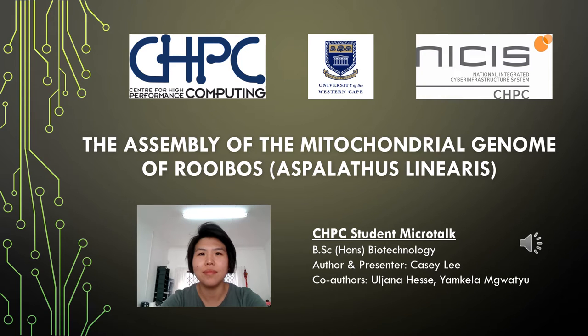Good day everybody, my name is Casey Lee. I am an honours student at the University of the Western Cape. Today I will be presenting on my honours project, the assembly of the mitochondrial genome of rooibos, Aspalathus linearis.